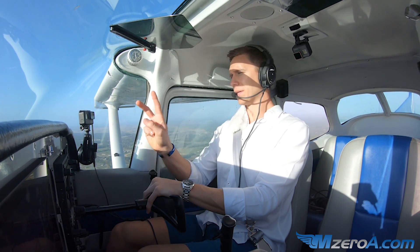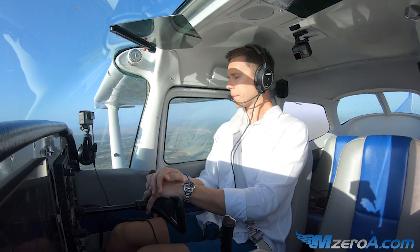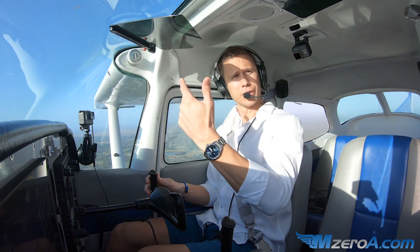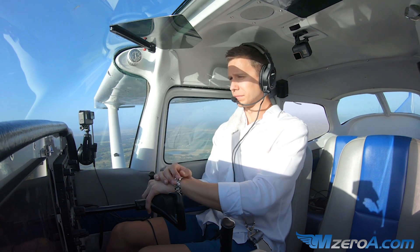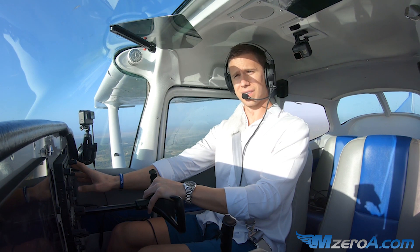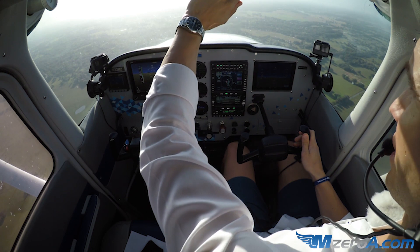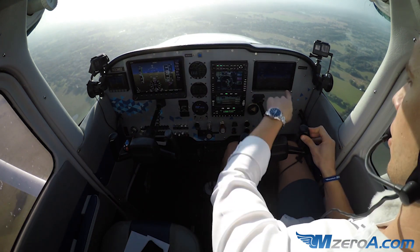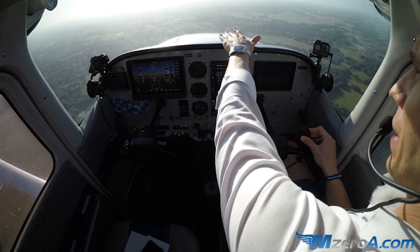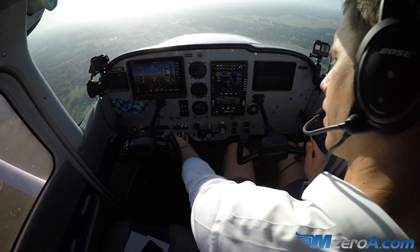There is traffic inbound from the northwest. Then tower gives me a call: '23 Mike Zulu, watch for Mooney just departing, about a mile northwest, westbound.' I readback: 'Watching for that traffic, 23 Mike Zulu.' Just gave me a traffic alert to watch for — which is tough with that sun coming in. So we'll also watch on our ADS-B traffic. I can see he just took off on the iPad, but I don't see him outside just yet.